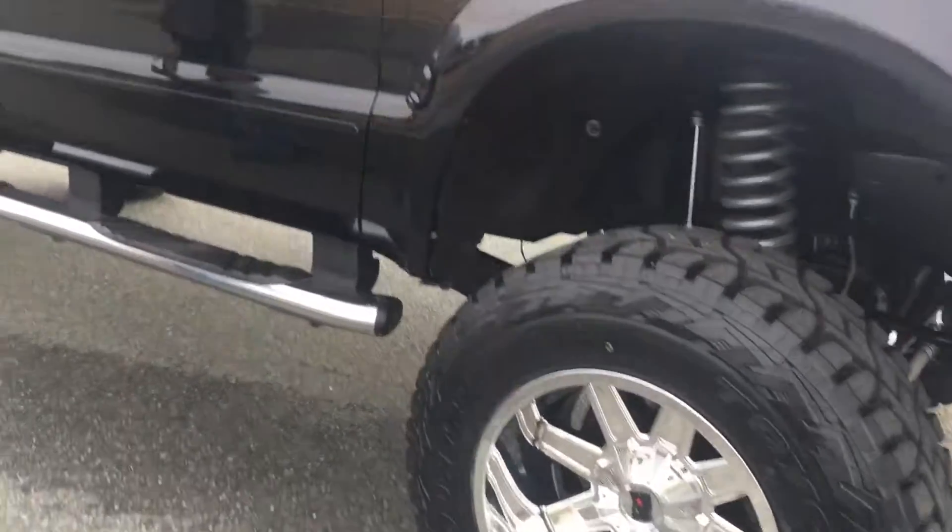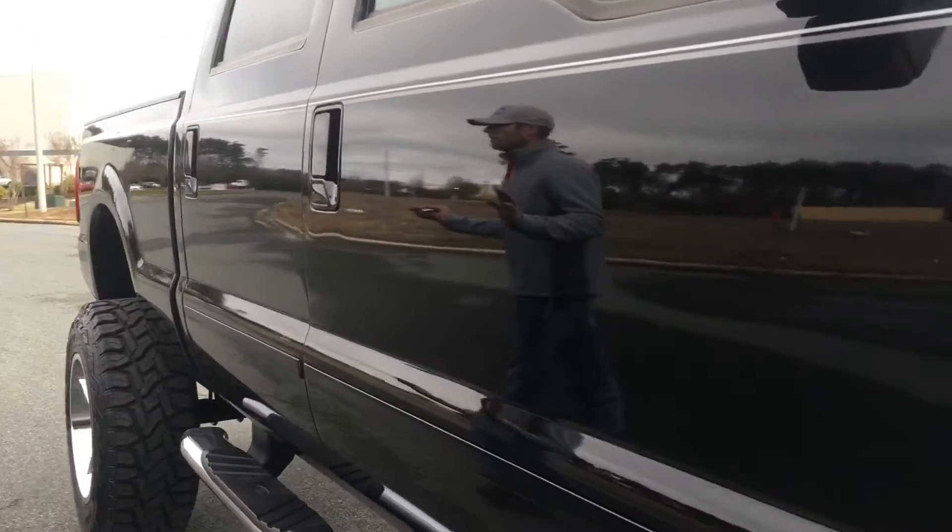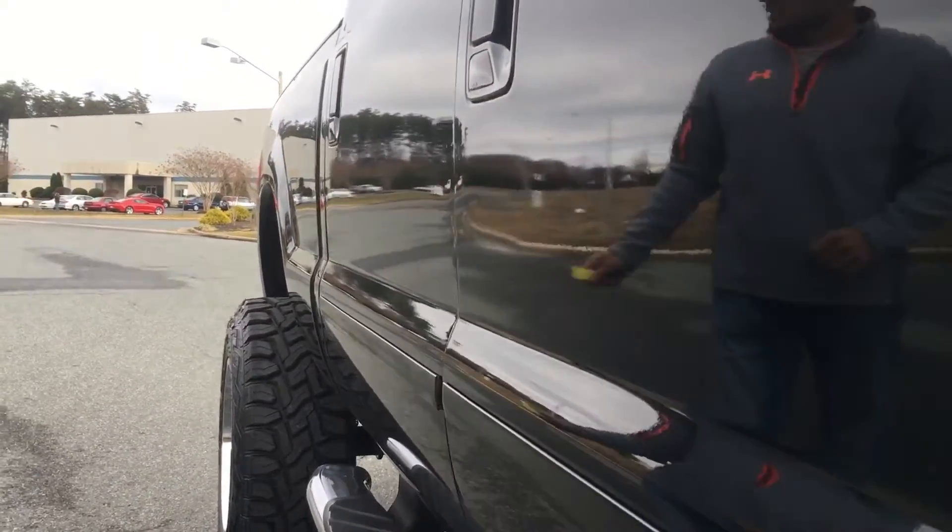If you look down the side of the truck, you don't see any dents. This truck is dent-free.